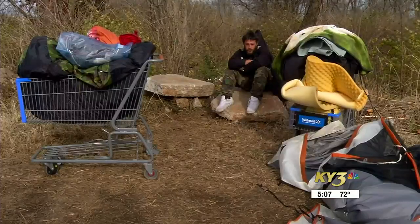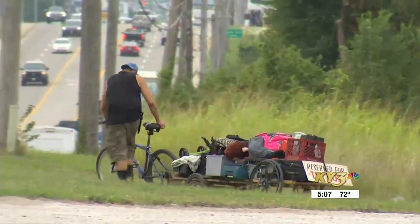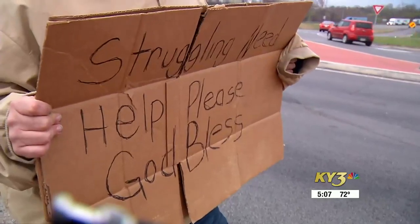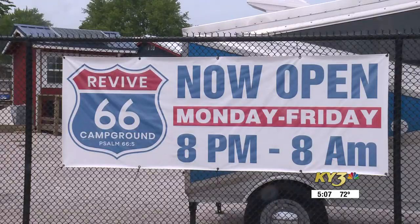I think it can be really easy to pass judgment whenever we see things that we might not understand. But at the end of the day, we get to go home to beds, we have cars that we get to take home. We have access to things that these people simply do not.